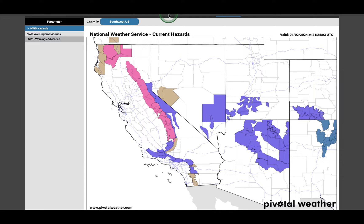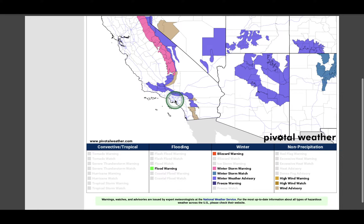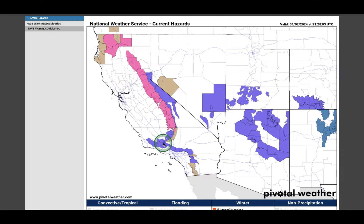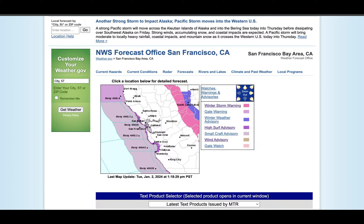Before diving into the timing and totals for rain and snow across northern and southern California, let's look at the warnings first. Brown indicates wind advisories, pink is the winter storm warning, and purple is the winter weather advisory. This system is notably more widespread than previous ones, stretching from the Oregon border all the way down to the Mexican border. There's even snow for southern California right away, indicating these are colder storms than what we've seen so far this season — we'll see more snow from these two storms than all the snow accumulated this year.